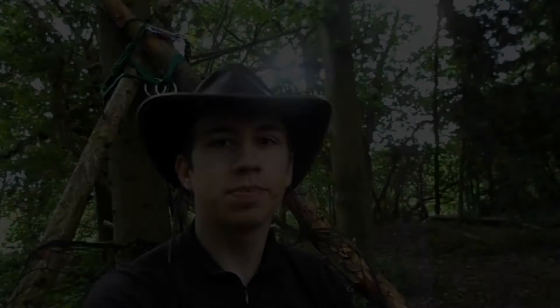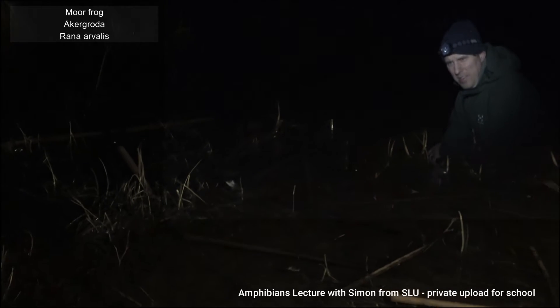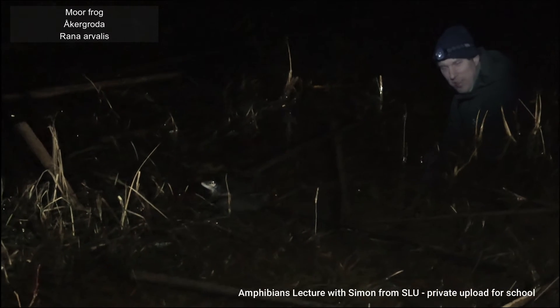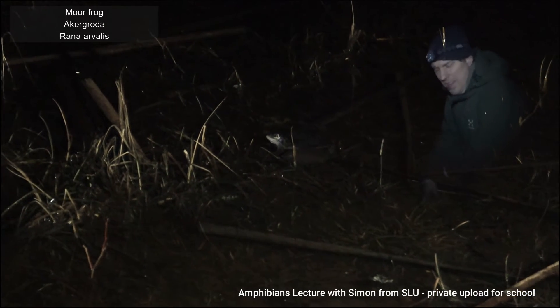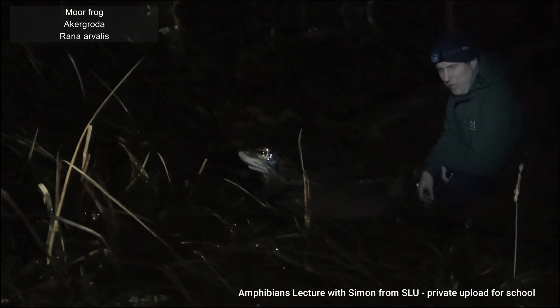Coming to you from the woods today. I've been asked: what is bushcraft? Really good question — I love it when scouts ask me that. It's mainly scouts. And as you can hear, we have the moor frog, Rana arvalis, calling. There are about 20 of them. You can see the very white throat — it's whiter than Rana temporaria.